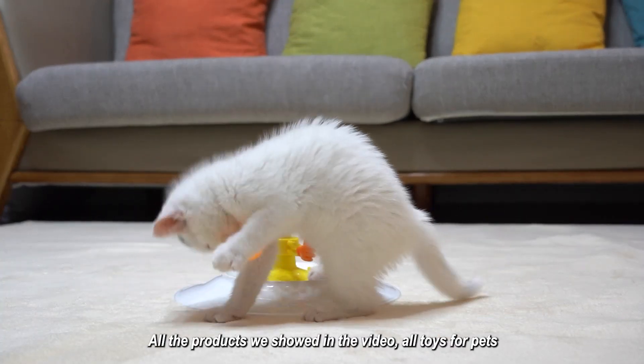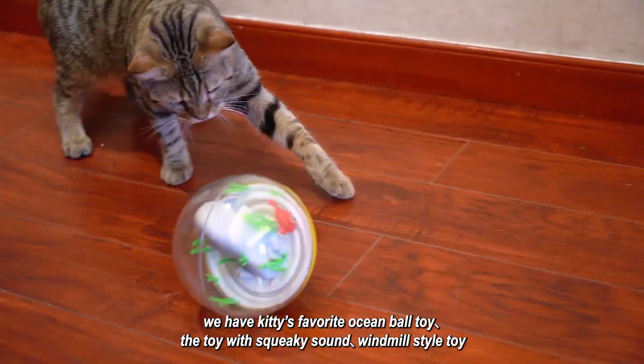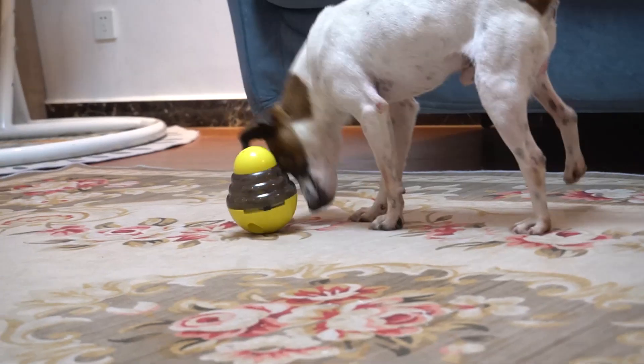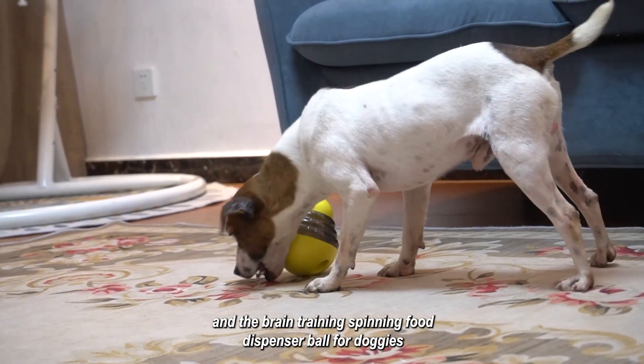All the products we showed in the video are toys for pets. We have Kitty's favorite ocean ball toy, the toy with squeaky sound, windmill style toy, and the brain training spinning food dispenser ball for doggies.